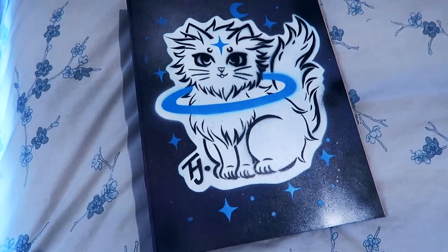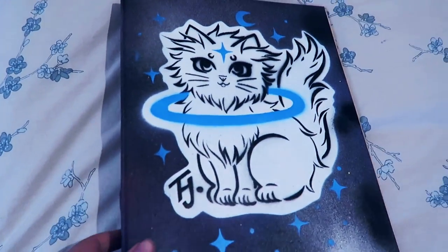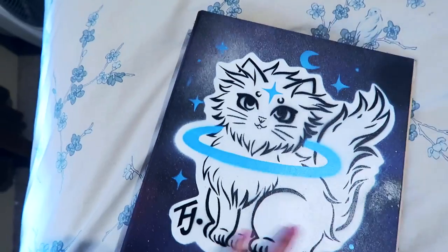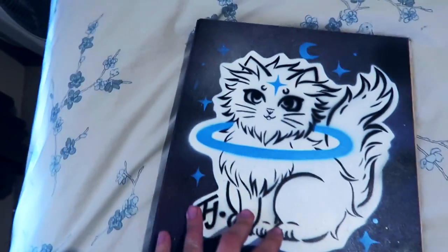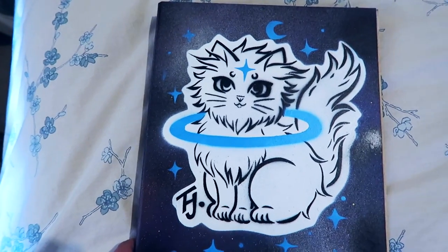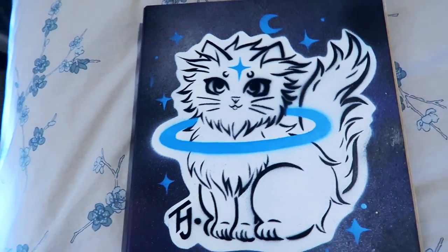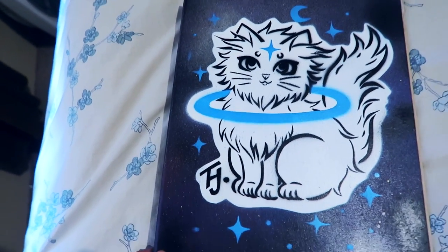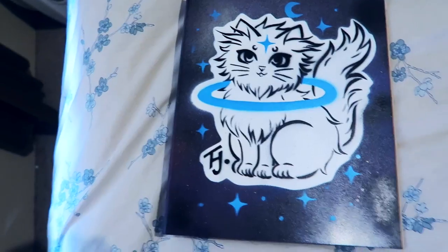Oh, I almost completely forgot to show this one - it's a beautifully stenciled and spray-painted folder. Look at that color and texture - so nice! Tsunami actually gave this to me, which is just so wonderful. I love it so much - it's a cute galaxy moon cat character and I'm going to use it for uni next semester. It's so precious, I love it - thank you so much, Tsunami!